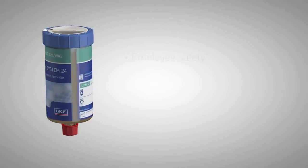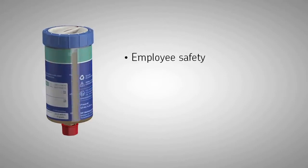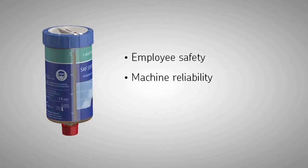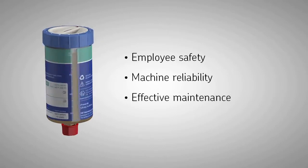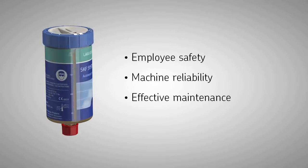SKF System 24 improves safety for employees, increases reliability of the machine with less planned and unplanned downtime, and liberates time for other preventive maintenance tasks.